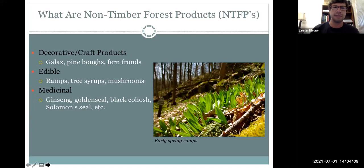You'll hear a lot about ginseng, goldenseal, black cohosh, and ramps — which we have pictured here on this slide — and a variety of other species as well. Decorative and craft products are a big part of non-timber forest product markets, but they tend to have more of a heavy influence in the western non-timber forest products industry. Products commonly found in the eastern deciduous forest include galax, pine boughs, and fern fronds. With wider distribution, you tend to get edible and medicinal species — ramps, tree syrups like maple or black walnut syrup, and birch syrup.